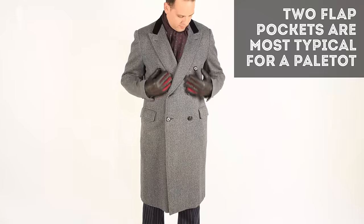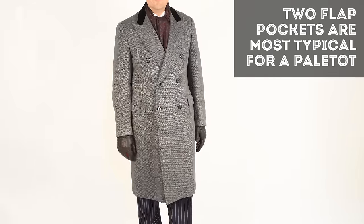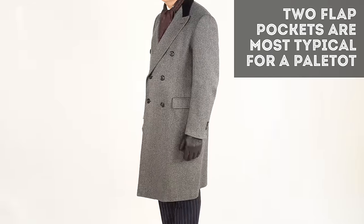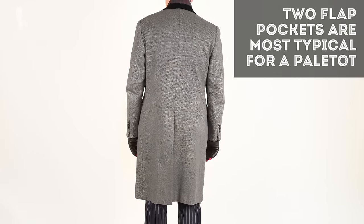The number of pockets on a paletot can vary, but typically you see two flat pockets on either side — sometimes slightly angled for a more debonair or avant-garde look. If any of this terminology in terms of pockets, lapels, buttons, or anything else is new to you, I suggest you check out our guides on suit lingo which explain all the differences and details.